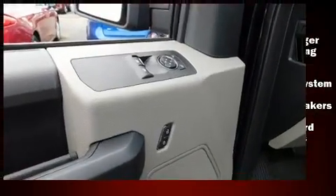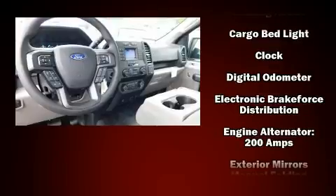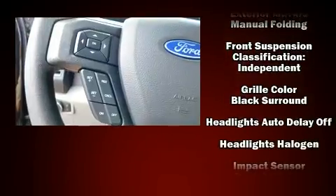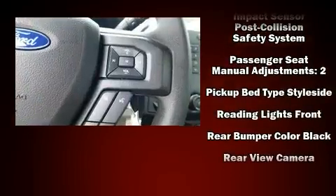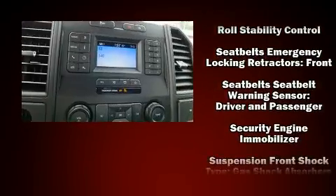Ford ensures the safety and security of its passengers, with equipment such as dual front impact airbags with occupant sensing airbag, front side impact airbags, traction control, brake assist, a security system, an emergency communication system, and four-wheel disc brakes with ABS.